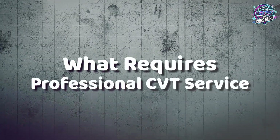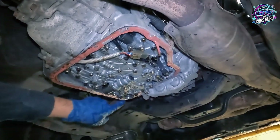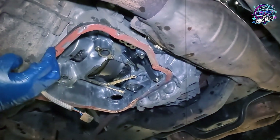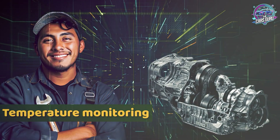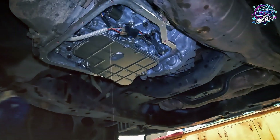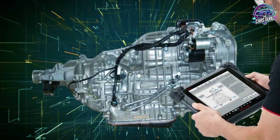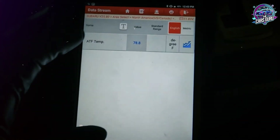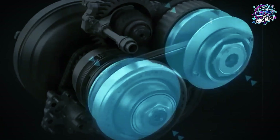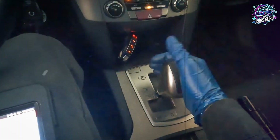What requires professional CVT service? CVT fluid changes aren't like traditional automatic transmission service — these transmissions lack conventional drain plugs and require precise procedures that most DIYers and chain shops get wrong. Professional CVT service requires specific temperature monitoring: fluid must be maintained between 95 and 113°F during the entire fill procedure. Outside this range, you'll either underfill or overfill the transmission, both of which cause catastrophic damage within months. The procedure also demands computer diagnostic equipment for proper relearn sequences after fluid changes, as the CVT computer needs recalibration to adjust shift points for new fluid viscosity. Skip this step and you'll experience rough shifting that progressively damages internal components.